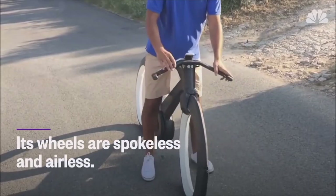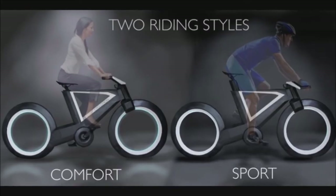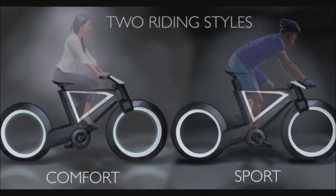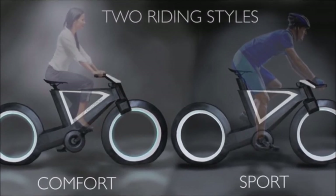One thing you probably noticed is that the wheels have no spokes and they light up at night with an automatic light sensor. This tremendously impacts visibility at night time. It has two riding styles: sport for optimal speed or comfort for a more relaxed and upright position.